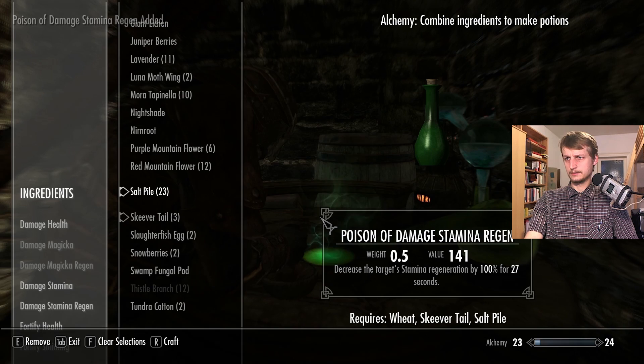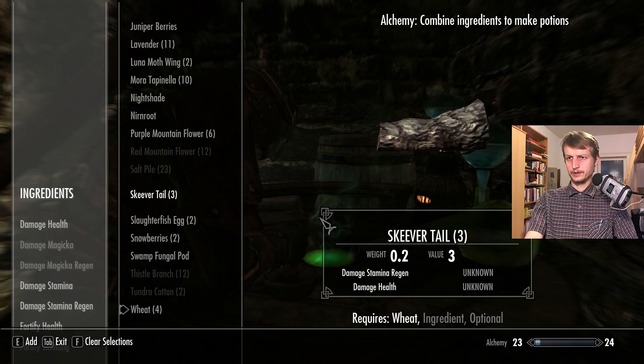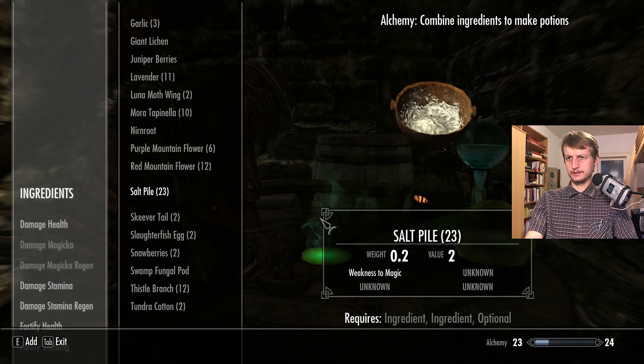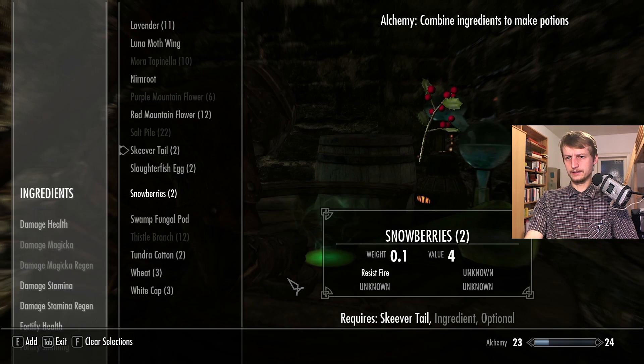Nightshade — okay, let's add nightshade to it. Tapinella. Let's add Luna moth wing to it. Weakness to magic — Skeever tail and wheat and then... whatever. Lavender — no. Luna moth wing — yes! Fortify light armor. Luna moth wing and Skeever tail.